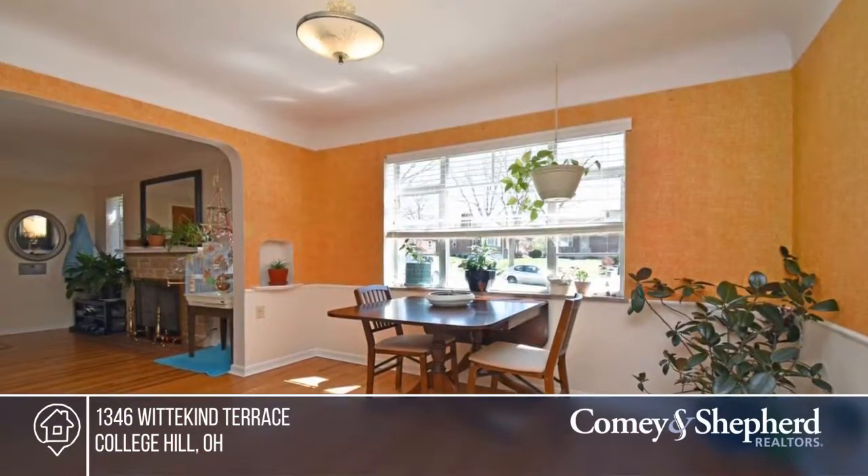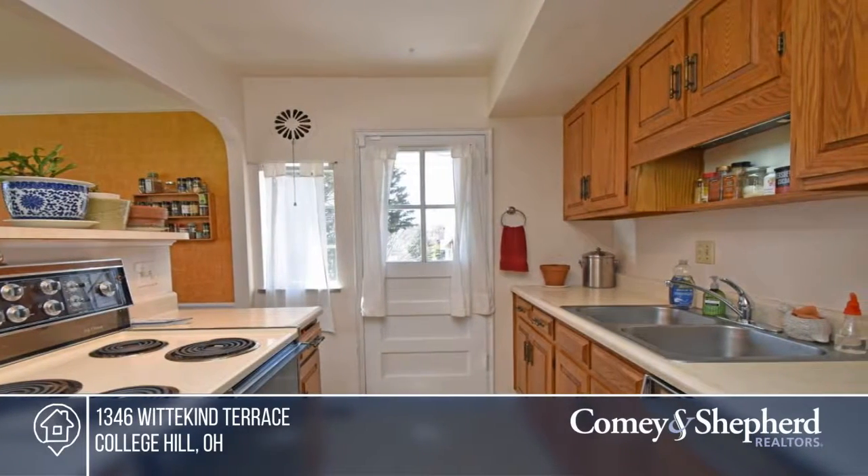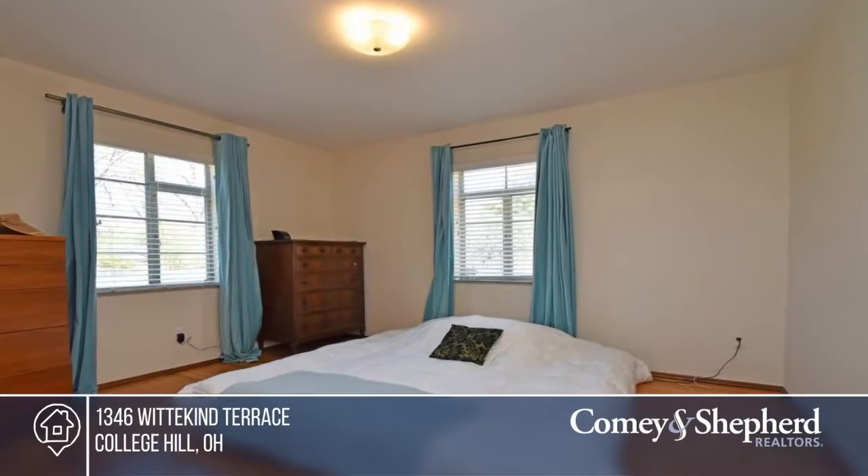Here's a cozy Cape Cod on one of College Hill's most coveted streets, featuring hardwood floors and ample storage, including original built-ins on the second floor.